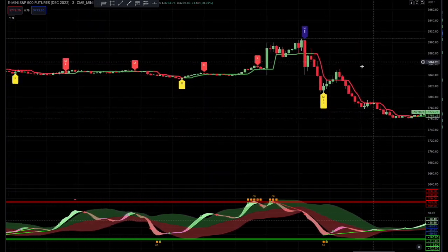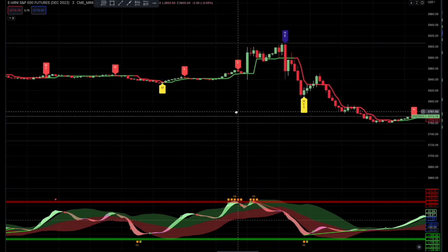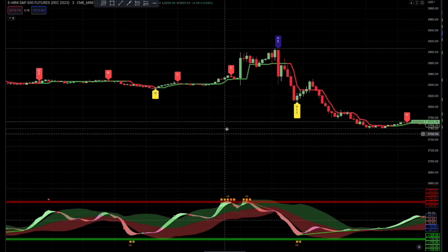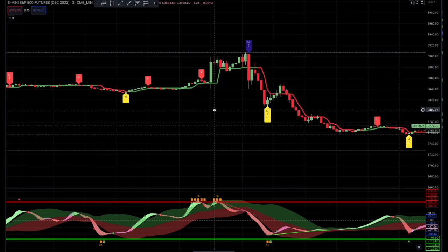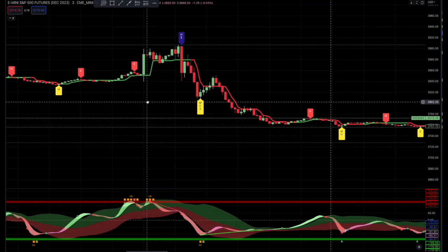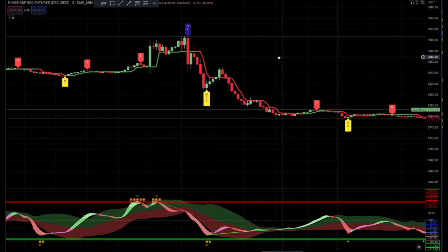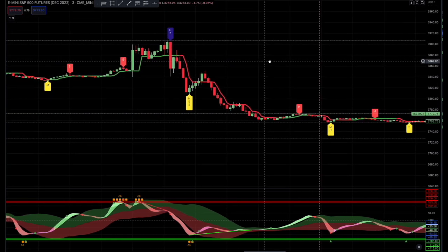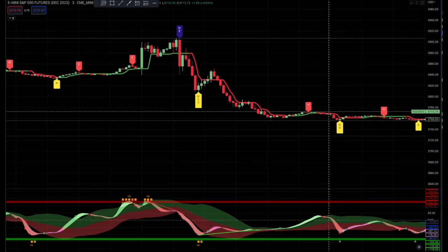Would I pay for it again? Once my three months is up, I would not — but that is just my personal opinion. Chart Prime, however, I would. I think Chart Prime has a lot of features that Lux doesn't that I would really miss. Again, this is just my opinion — just a random fat man on the internet. That is my review of Lux Algo. Overall, I really, really like it, but I will not be paying for it again. I'll just replace it with freebies.